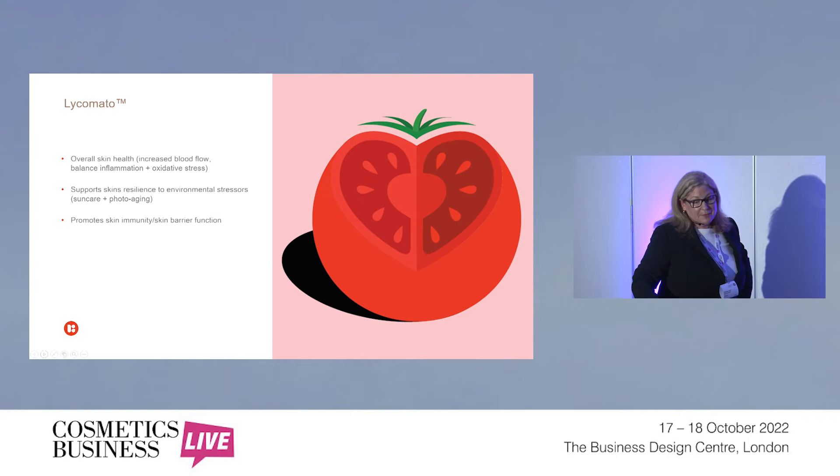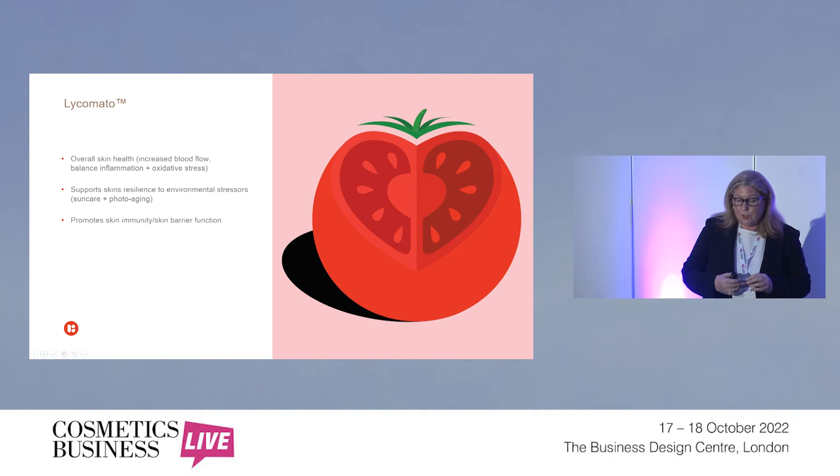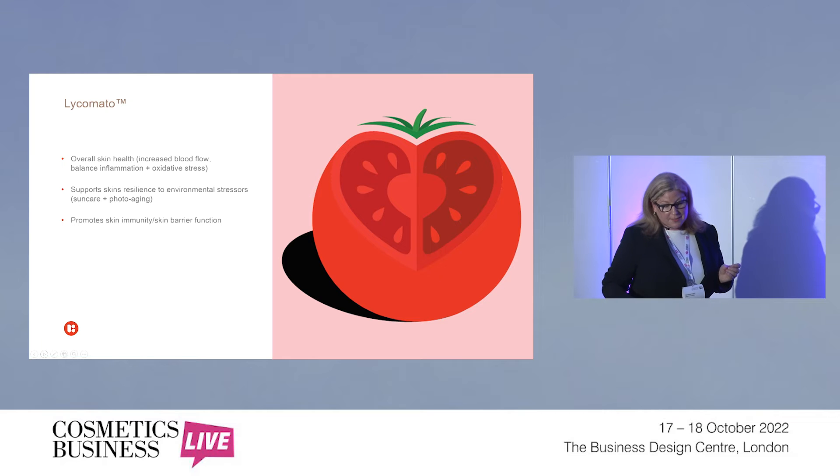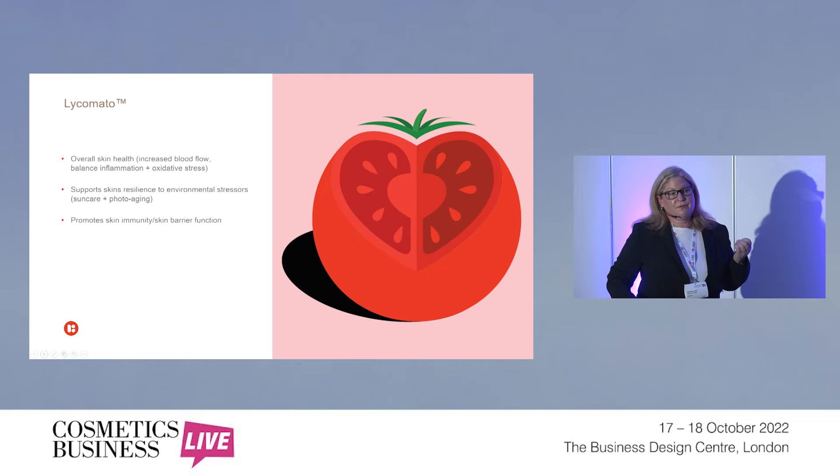Lycomato — key claims you can make with this product, which comes from the whole extract of tomato: overall skin health, increased blood flow, balancing inflammation, and reducing oxidative stress. It also supports skin resilience, particularly to environmental stressors such as sun care and photoaging. We have at least five clinical trials for this product. We also have before and after photos about to be published. We focused on many ethnic skin types, and findings include a big effect on reducing pigmentation spots for African-American participants and reducing broken veins on more Caucasian Celtic-type skin types.